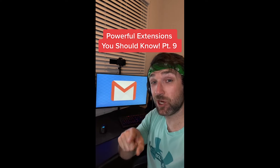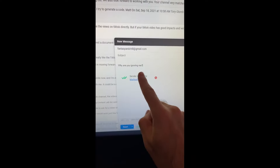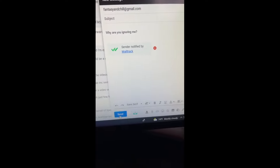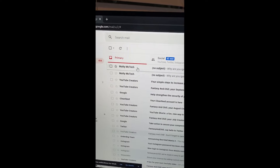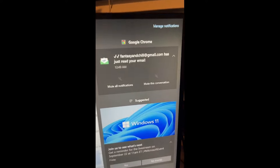Powerful Extensions You Should Know part nine. Did you know if you download this extension in your Chrome store, you can type an email to someone and when you send it to them, whenever they open it you'll get a notification on your end that they actually read your email. Use this wisely.